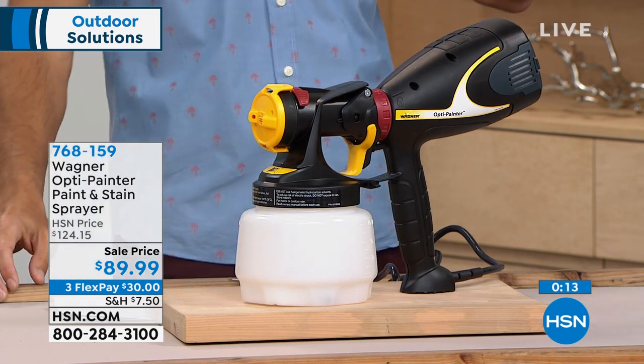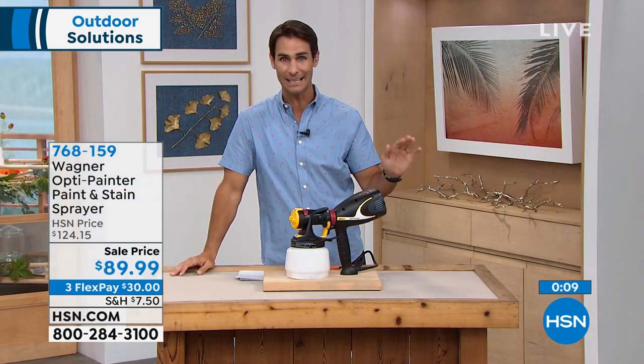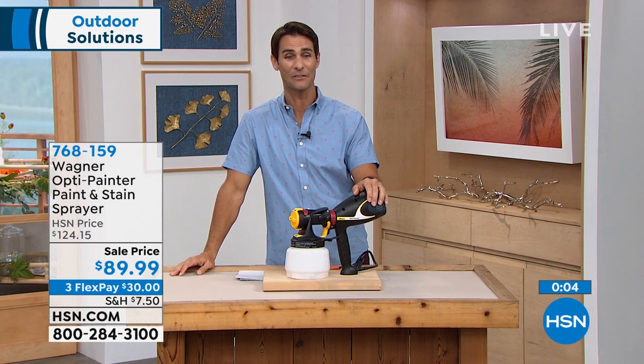This weekend when I move into the new house and the kids want something painted — indoors, outdoors — I've got it done and it's not going to take me all weekend. $89.99, three flexible payments of $30.